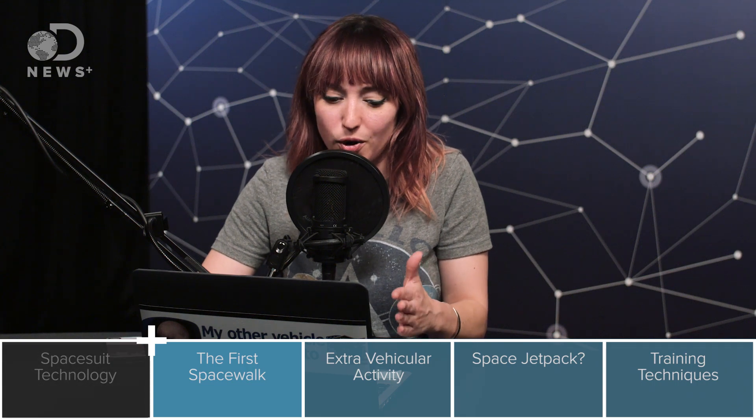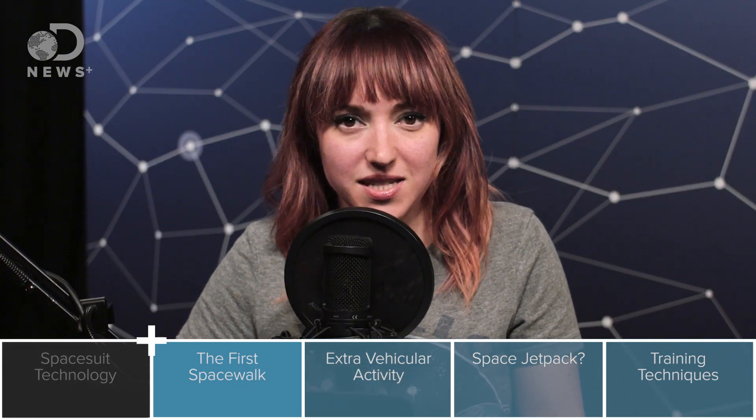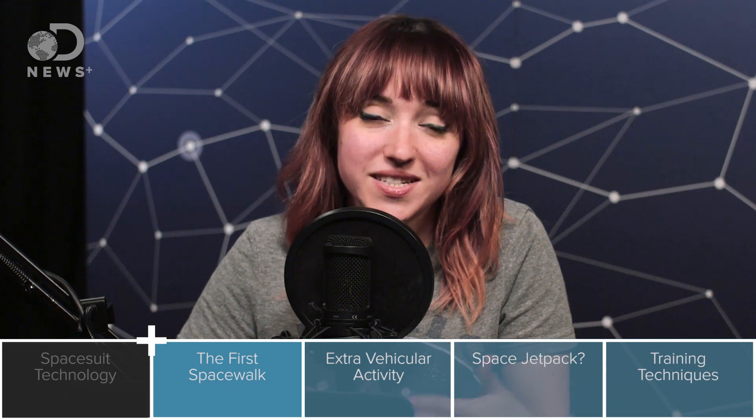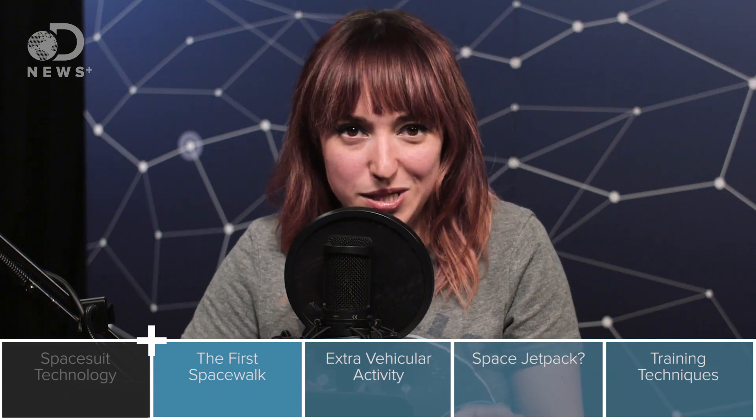NASA wasn't the only agency that understood the value of learning how to walk in space. The Soviet Union knew this would be really important as well. The Soviet Union beat the United States by getting the first satellite up in 1957, and again beat the United States by putting the first man in orbit in 1961. In 1965, the Soviet Union did it again by sending the first cosmonaut — the first human in history — out on a spacewalk, or EVA, which stands for extravehicular activity. The cosmonaut was Alexei Leonov, and he had a very interesting experience during history's first ever EVA.